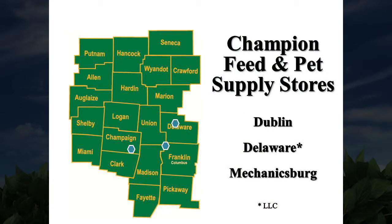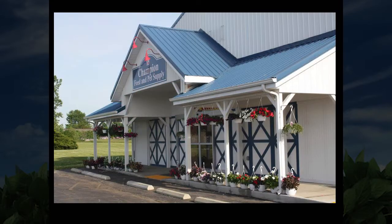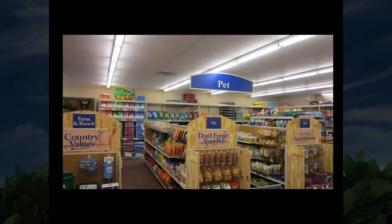Once again, our retail side features Dublin, Delaware, and Mechanicsburg — our commercial farm stores that carry everything from cat food to horse feed and everything in between. This is our Delaware store, located on State Route 37 west of Delaware. All three of our stores resemble this look. Inside, as you can see, we don't forget the pets — we have everything from dog bones to buckets to halters and everything else in between for your 4-H or FFA project.